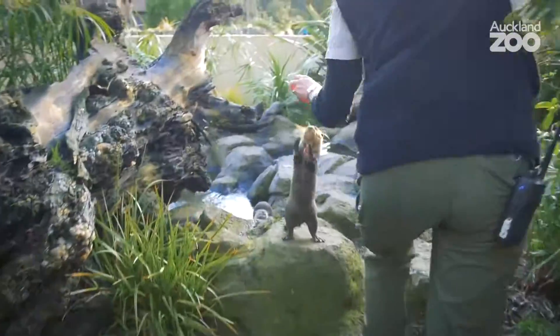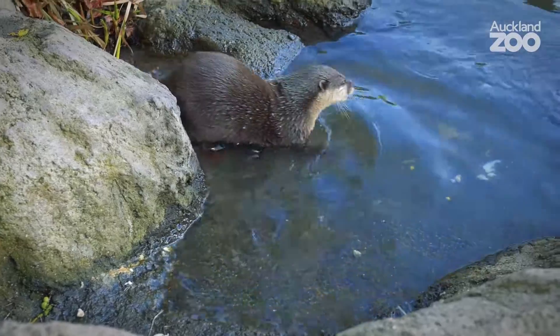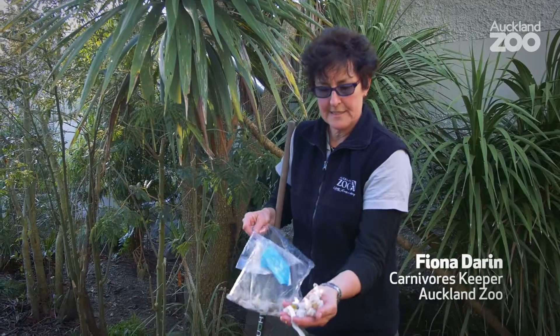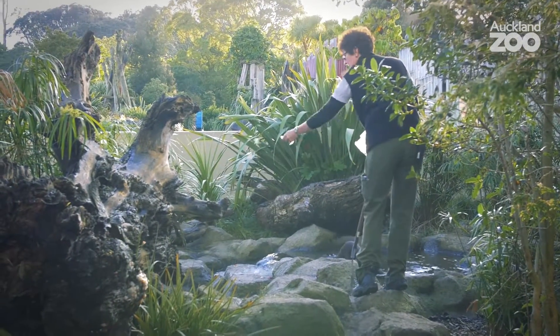They're getting a mixture — they've got chicken, they've got salmon and a few veggies as well, because we keep a close eye on their weight. Part of their diet, we scatter this marinara mix which is quite large volume but very low on calories. It's nice for them to be able to forage and spend time eating without putting on the weight.